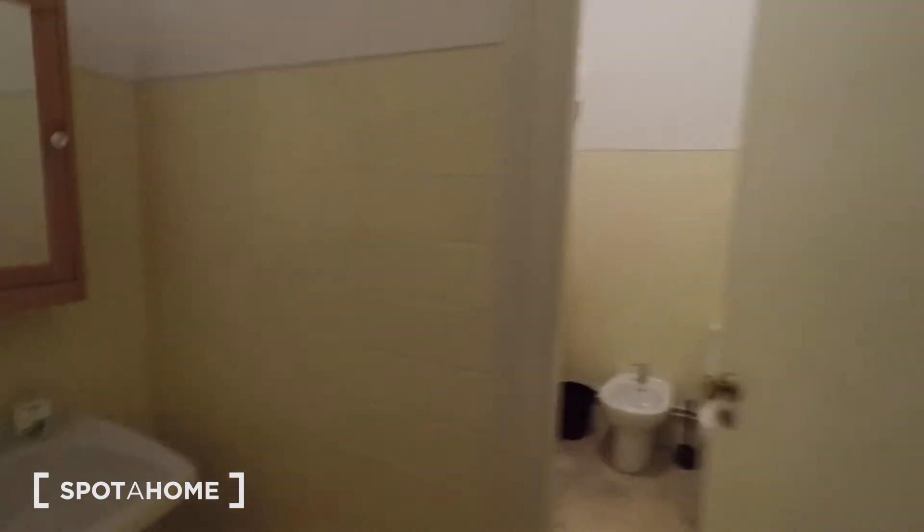Next, there's another bathroom here in the middle of the apartment. There is a division that divides the sink from the bathtub.